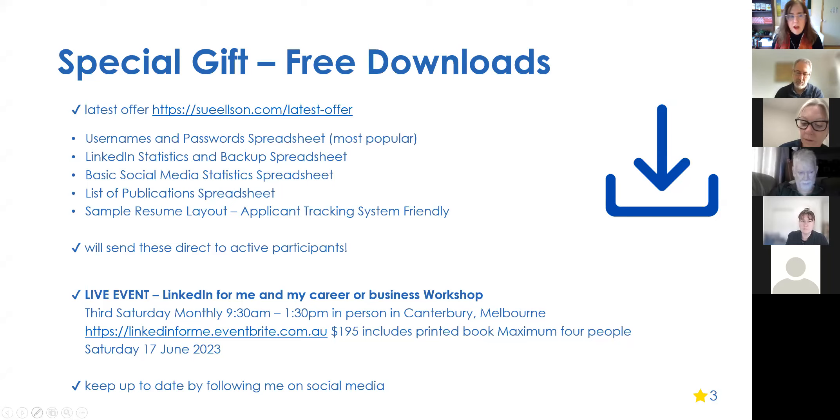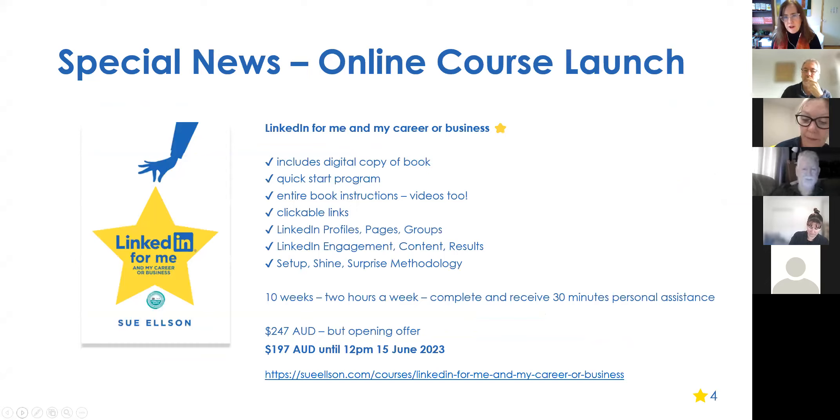Everyone who registers or attends gets access to the latest offer. I'm running a live event here in Melbourne on Saturday, 9:30 to 1:30, with a maximum of four people. I'm also launching my very first online course — it's literally how to go through the book with videos included. It opens today at $247 AUD, but if you register before midday tomorrow, June 15th, you get 50% off, plus a money-back guarantee and a 50% discount on my services.